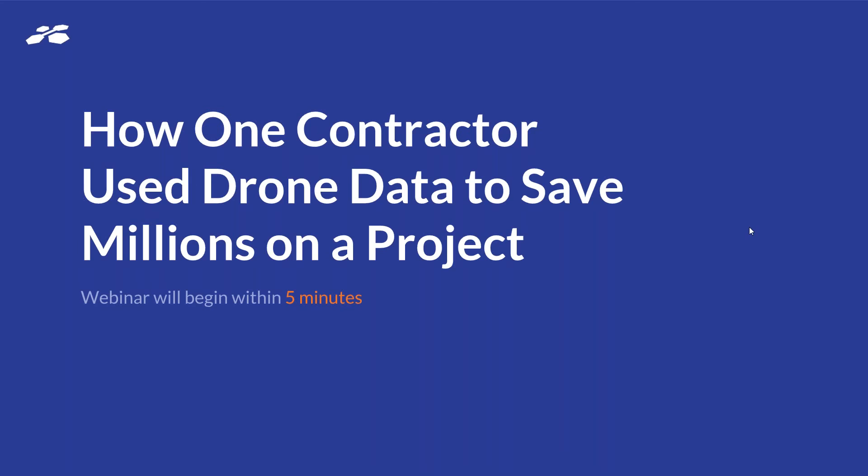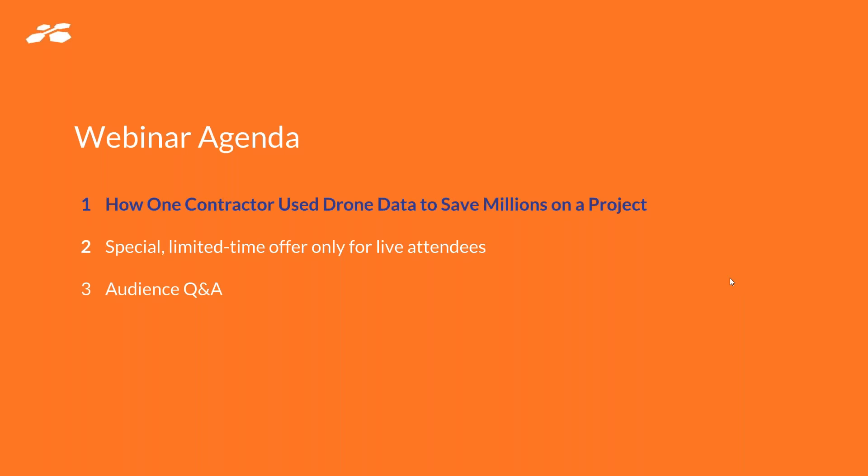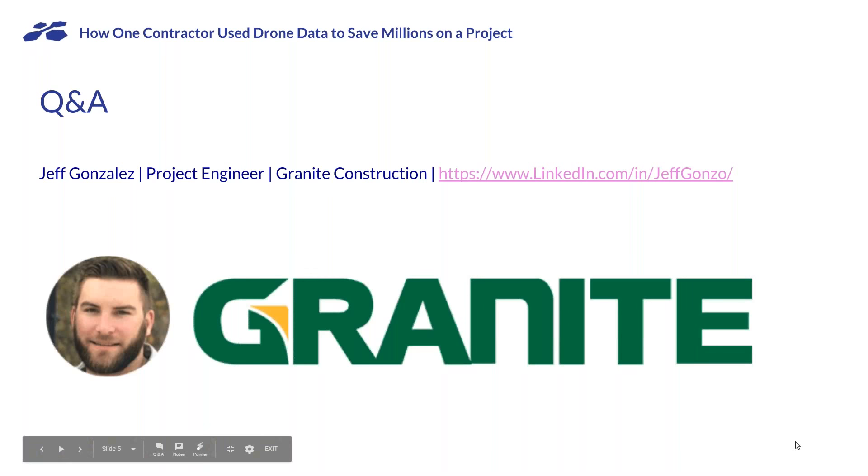This is Barry Rabkin from Identified Technologies. Thank you all very much for joining me today. This webinar is about how contractors use drone data to save millions on a project. I have a special limited time offer just for live attendees and then we'll open it up for audience Q&A. You are going to be speaking with Jeff Gonzalez — he's a project engineer at Granite Construction. Jeff, can you say hello to our audience?